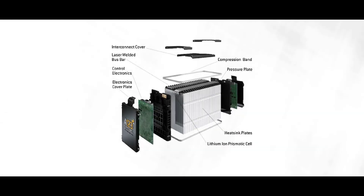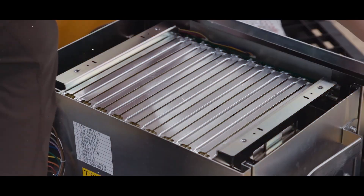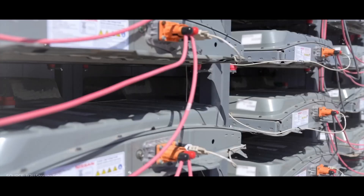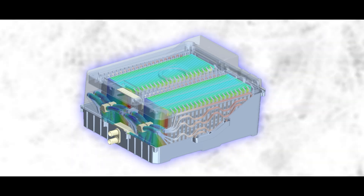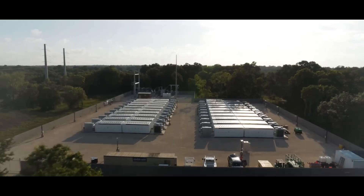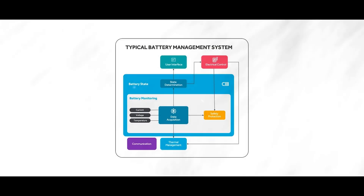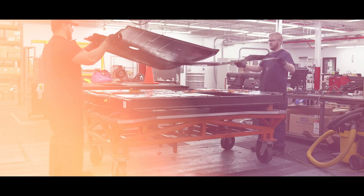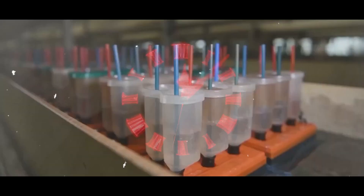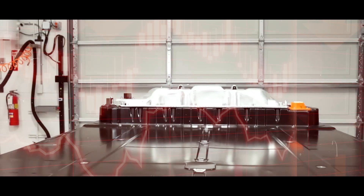The dead EV battery packs are reconfigured and reassembled using different methods and technologies depending on the type and quality of the cells and the demand and feasibility of the new applications. The main methods are modular design, smart management, and hybrid integration. Modular design uses standardized and interchangeable cells that can be easily connected and disconnected to create different types and sizes of battery packs. Smart management uses intelligent systems to monitor and control the cells and battery packs to optimize performance and efficiency and extend lifespan. Hybrid integration uses different types and sources of energy to complement the cells and battery packs, enhancing capacity and reliability while reducing dependency and vulnerability.